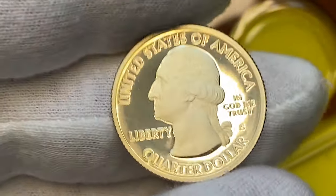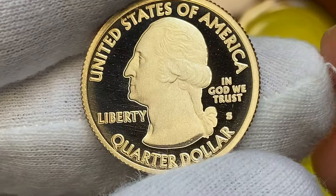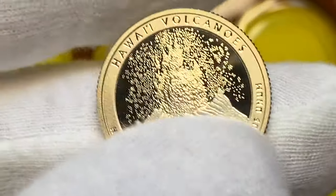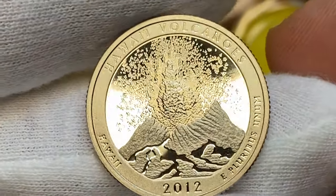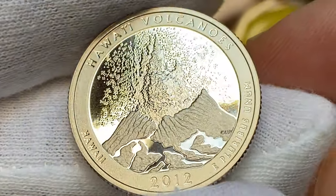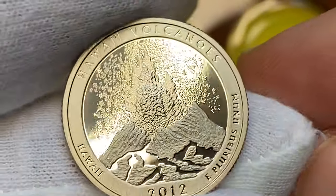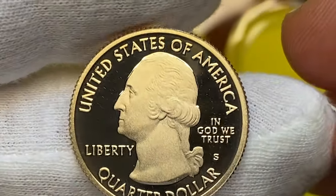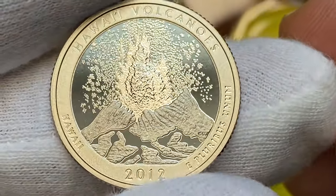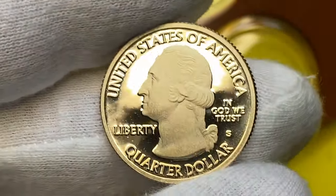The fourth coin of the set — this coin displays some die polish lines on the fields. The reeds are perfect with a copper-red edge stripe. On the reverse we witness a very neat design of the Hawaiian volcanoes. The strike of device elements is excellent to the tiniest detail. Mintage is 962,000 pieces. At PR68 worth $8, at PR69 $14, and at PR70 an impressive $823.